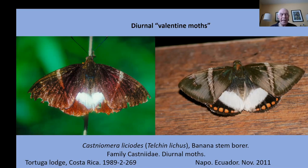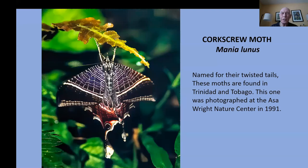And this is one of a kind — it took me several years to figure out what it was: the corkscrew moth, found in Trinidad and Tobago. This one was at the Asa Wright Nature Center, photographed there in 1991. We're heading back to Trinidad and Tobago in a couple of weeks to spend a visit there with a birding group.